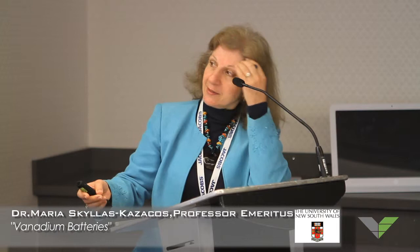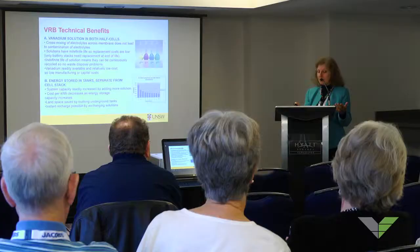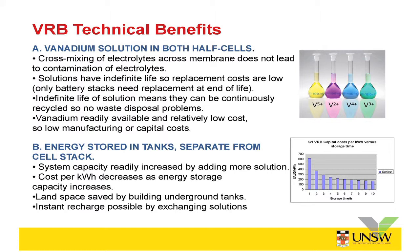Some technical benefits: the reason the iron chromium battery didn't progress far was because it had two different elements in each half-cell. When you try to separate two solutions with different elements using a membrane, it's very hard to stop the solutions from mixing — eventually they contaminate each other. But by using the same element on both sides, that problem is avoided. Vanadium exists in many different oxidation states: removing two electrons produces V2, a violet color; one more gives V3, which is green; another gives V4, a blue color; and one further gives V5, which is yellow.